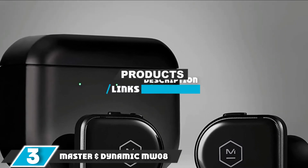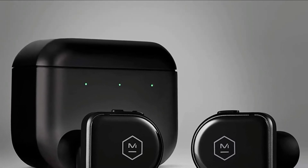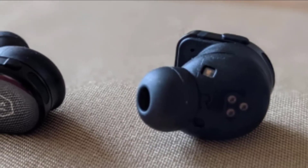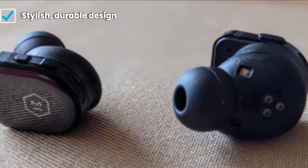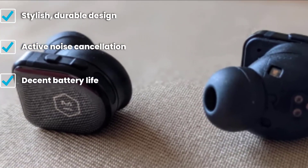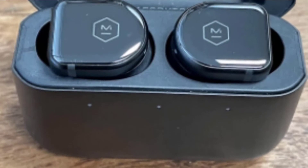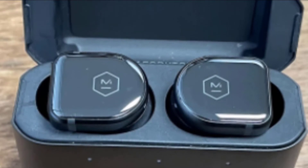The number three position is held by the Master & Dynamic MW08. The MW08 will draw you in with its styling and keep your attention with its performance. ANC and ambient awareness mode work well, battery life is good even with noise cancelling on, and sound quality is among the best in its field. The MW08 is admittedly an expensive choice — even more expensive than the AirPods Pro — but you get a much better design, with earbuds built from ceramic, aluminum, and stainless steel instead of plastic.